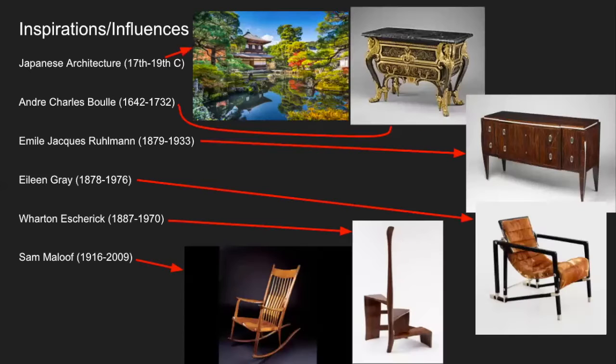DMD Designs is what I've been using as my logo. My inspirations and influences throughout my life — the first one is Japanese architecture. I've always liked the simple, clean lines and the way the doors open up right into nature, creating an inside-outside thing that really brings nature into the house.